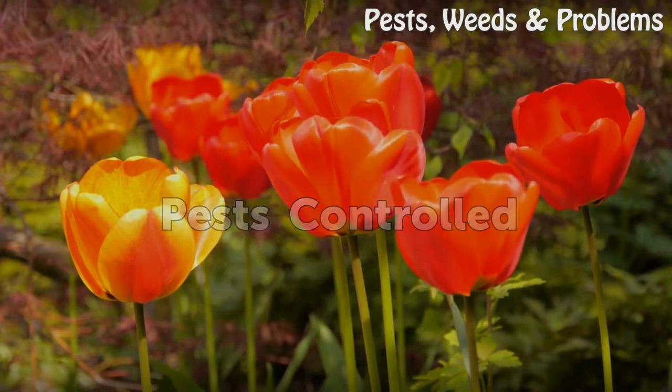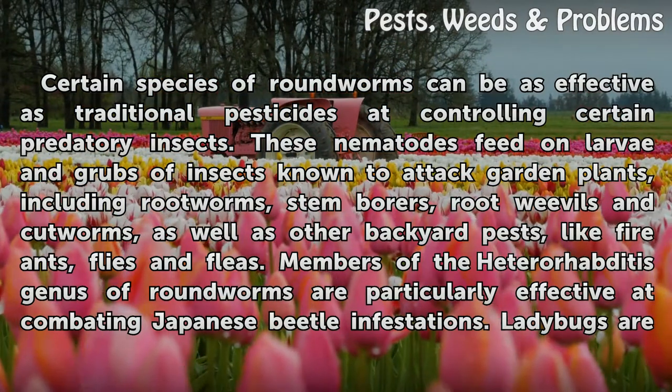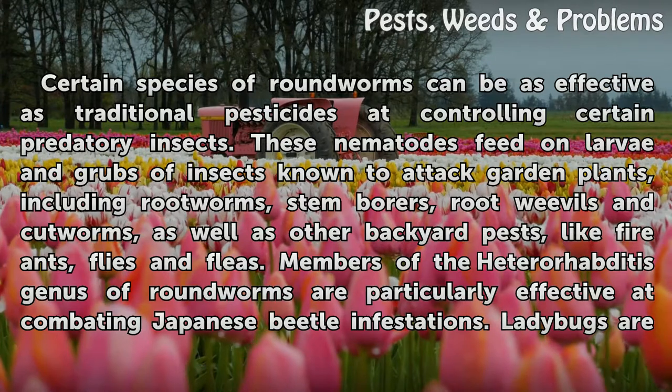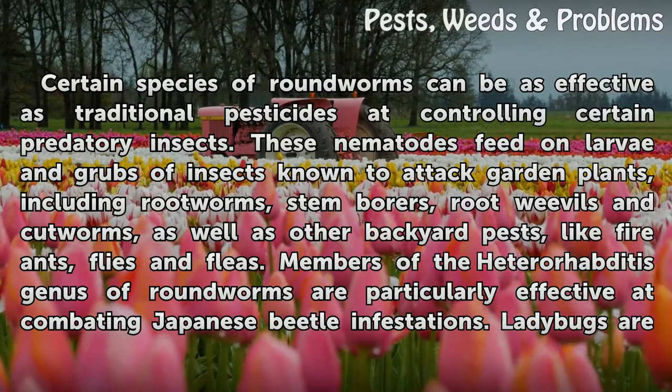Certain species of roundworms can be as effective as traditional pesticides at controlling certain predatory insects. These nematodes feed on larvae and grubs of insects known to attack garden plants, including rootworms, stem borers, root weevils, and cutworms, as well as other backyard pests like fire ants, flies, and fleas.